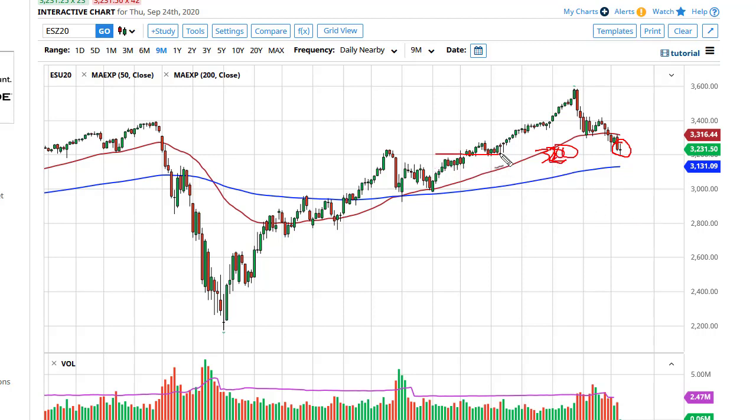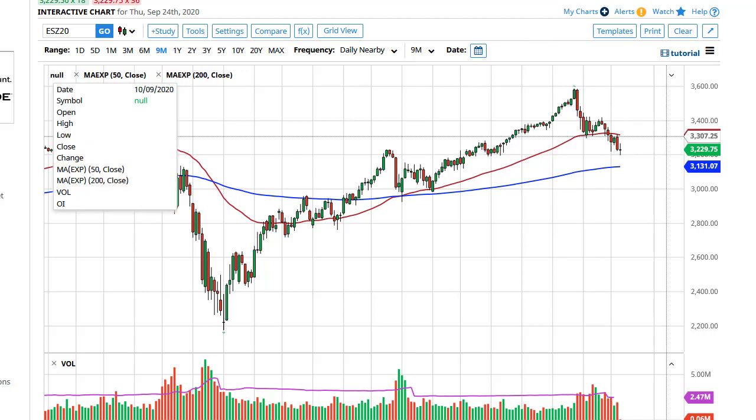We'll see if it holds. If we break down below there, I think we go to the 200-day EMA. If we break the top of the candlestick, we'll go looking towards the 50-day EMA.